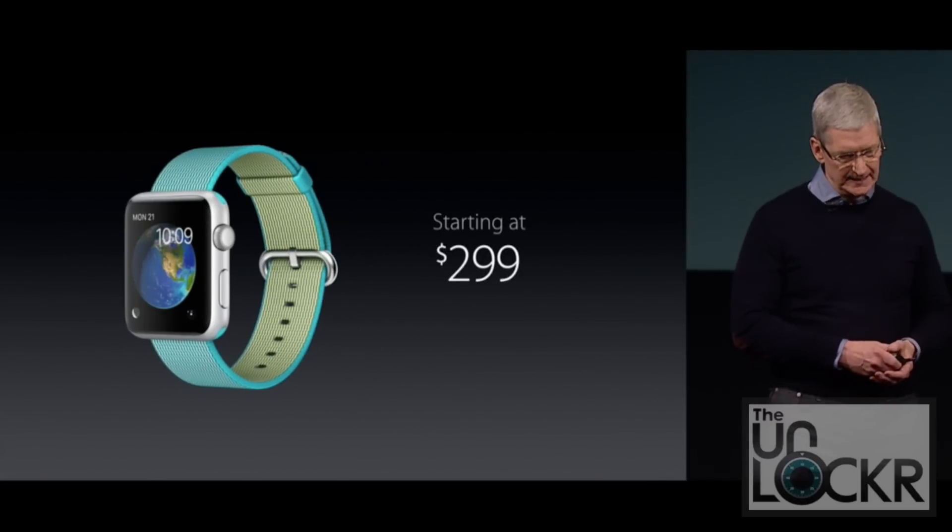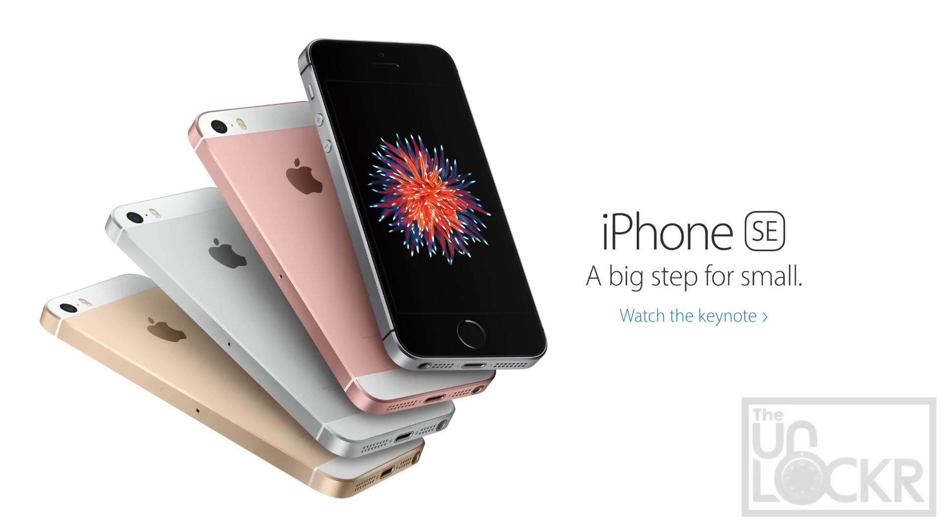The Apple Watch is now $299. Next up, Apple announced a new iPhone. Probably responding to a lot of people asking for a smaller iPhone, they brought back a four-inch iPhone called the iPhone SE.